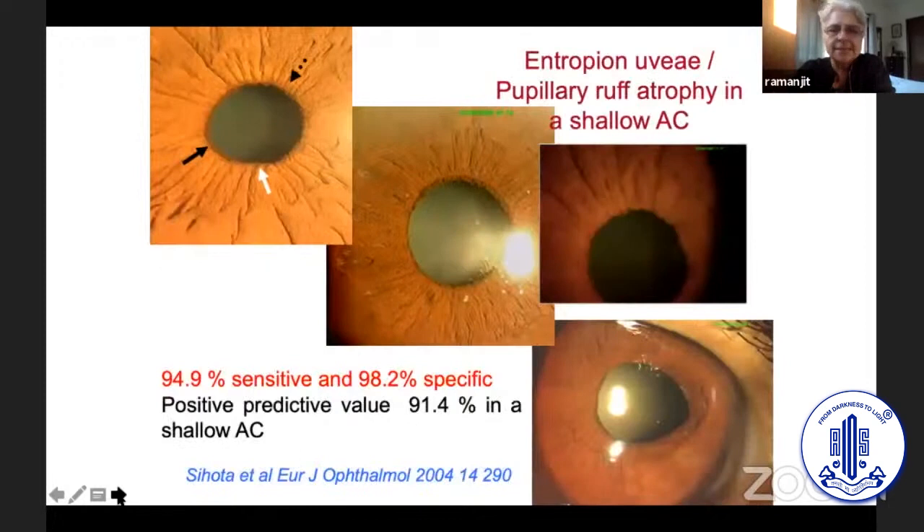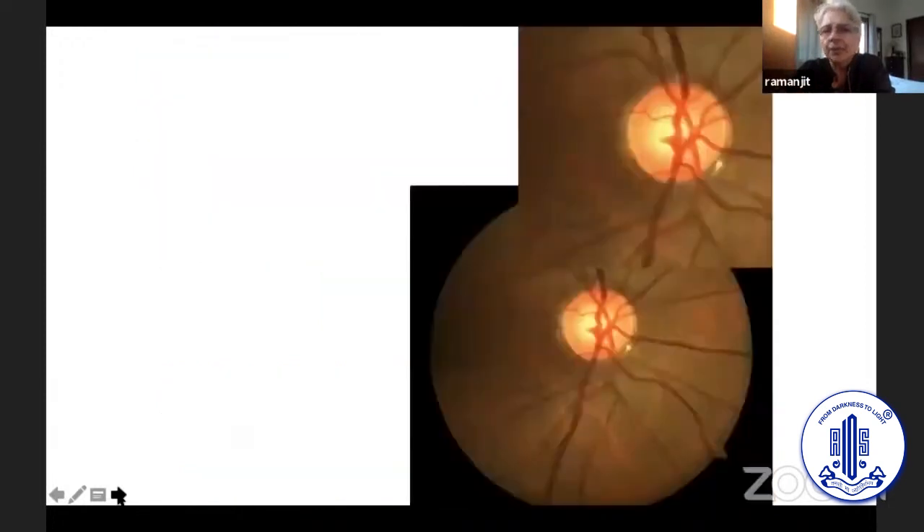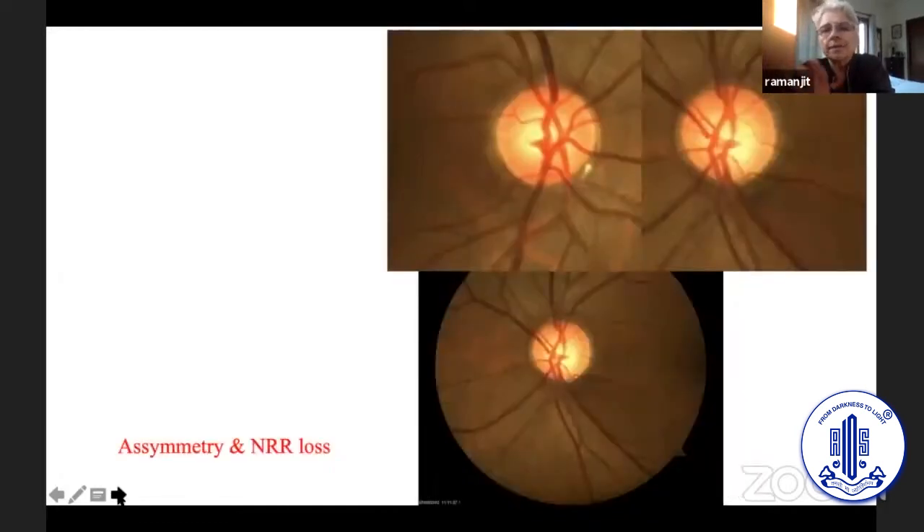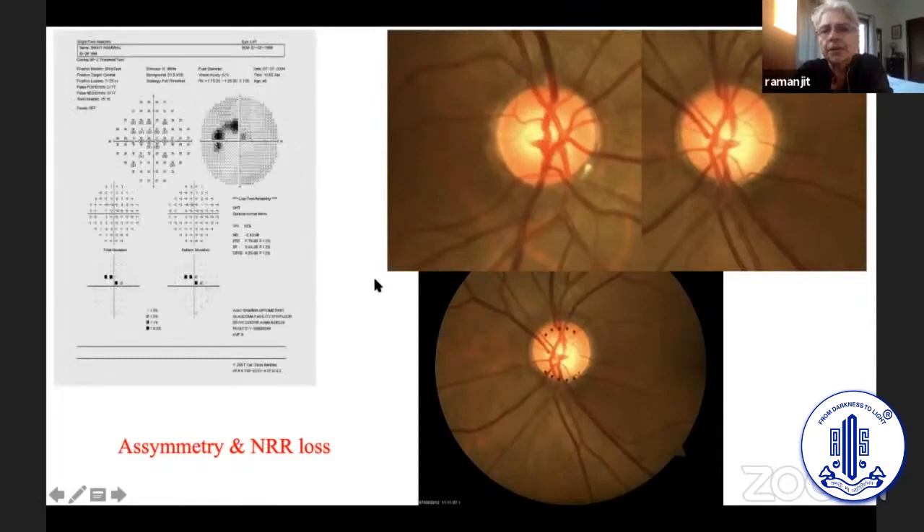On anterior chamber examination, looking for a shallow AC, looking at the fundus specifically for inferior or inferior temporal thinning — doing an examination of both eyes even if one eye seems to show thinning but no parametric defect. The other eye may show a more significant defect with an associated RNFL defect, and corresponding to that, a visual field defect.